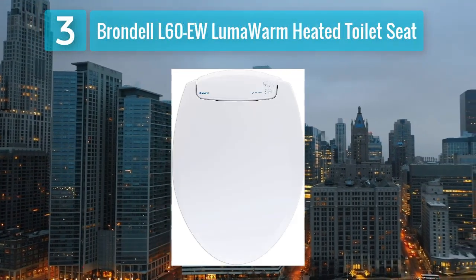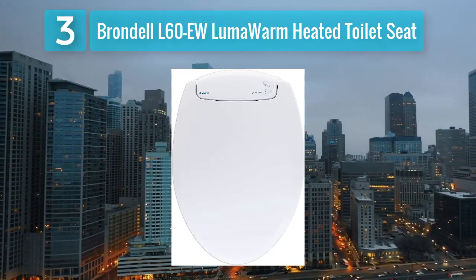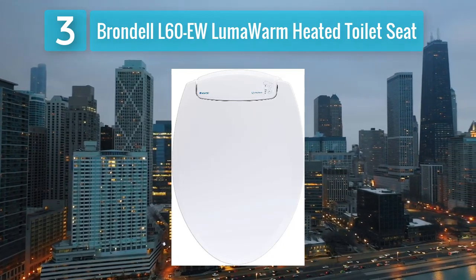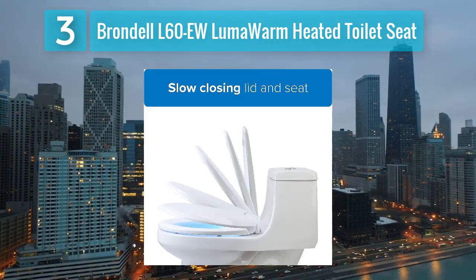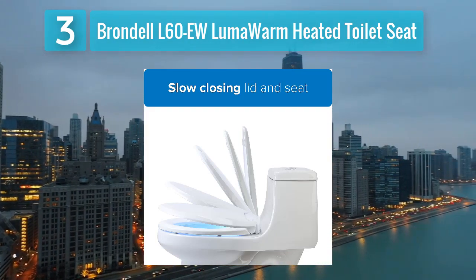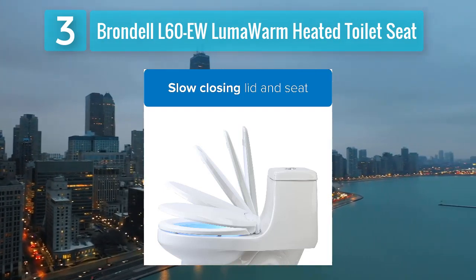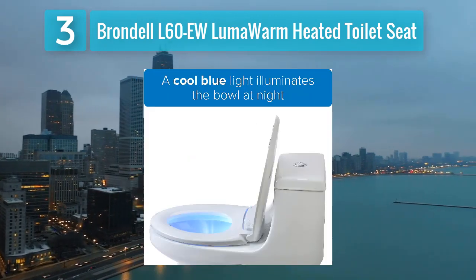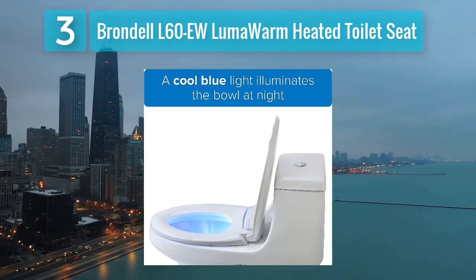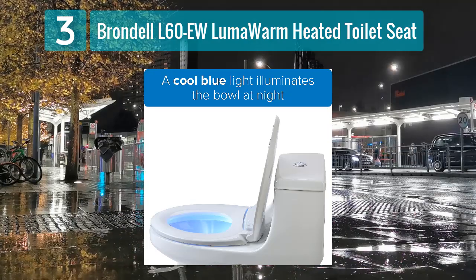Coming in at number 3: the Brondel L60EW LumaWarm Heated Toilet Seat. The Brondel L60EW LumaWarm is a budget-friendly yet feature-packed option for those seeking a heated toilet seat without the advanced bidet functions. This seat focuses on providing a warm and comfortable experience during toilet use, making it an excellent choice for those living in colder climates. The LumaWarm features adjustable temperature settings, allowing users to choose the desired level of warmth. The gentle closing seat and lid prevent slamming, ensuring a longer lifespan for the product.